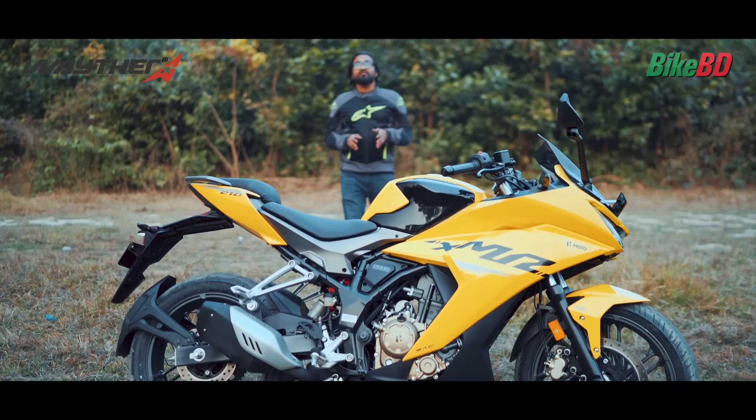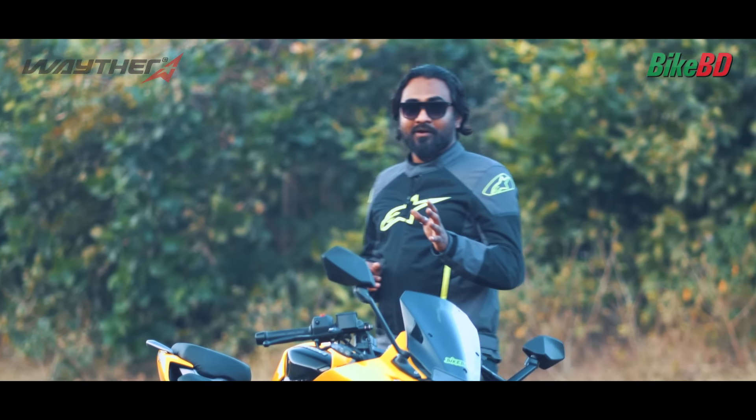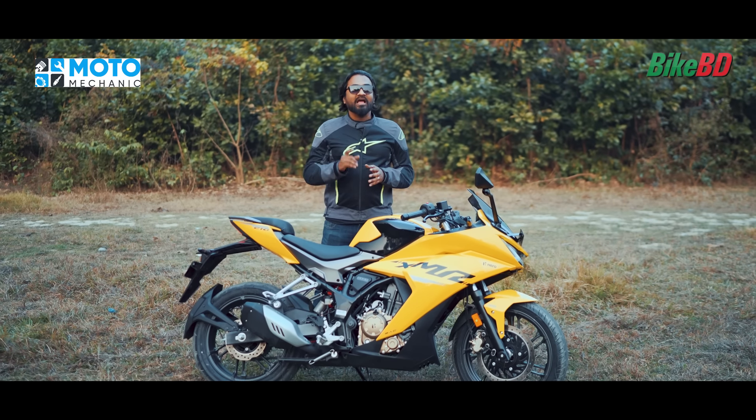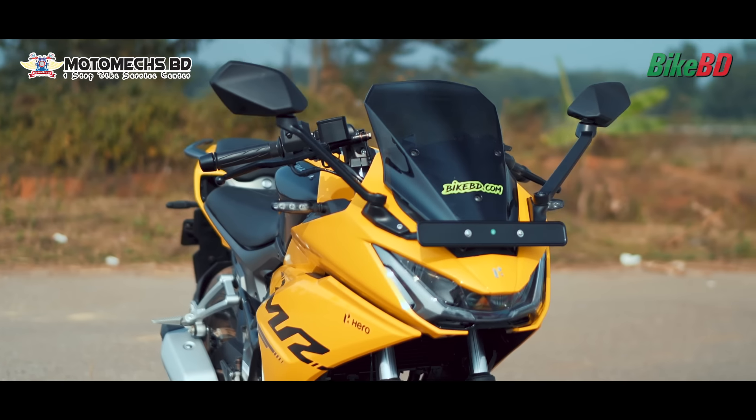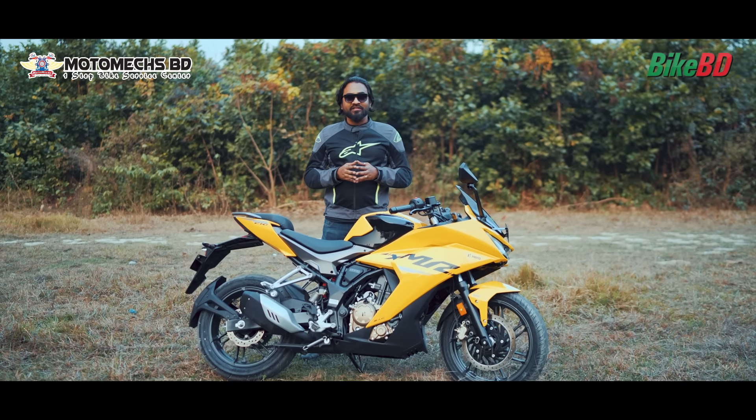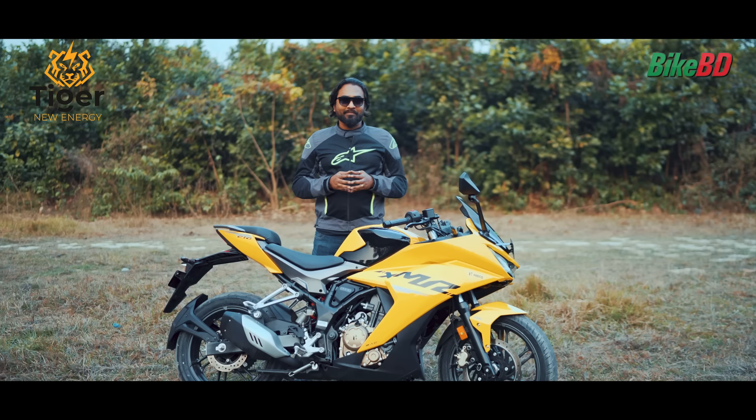This bike has features, design, look, riding performance, and everything you can see in this lineup, so you can see it's a perfect sport touring bike. You can visit www.bikebd.com for more information.